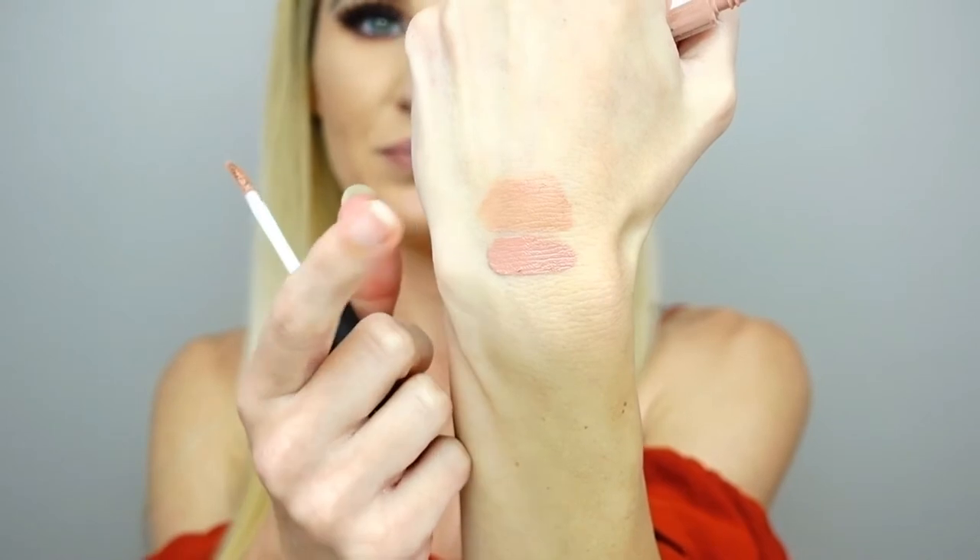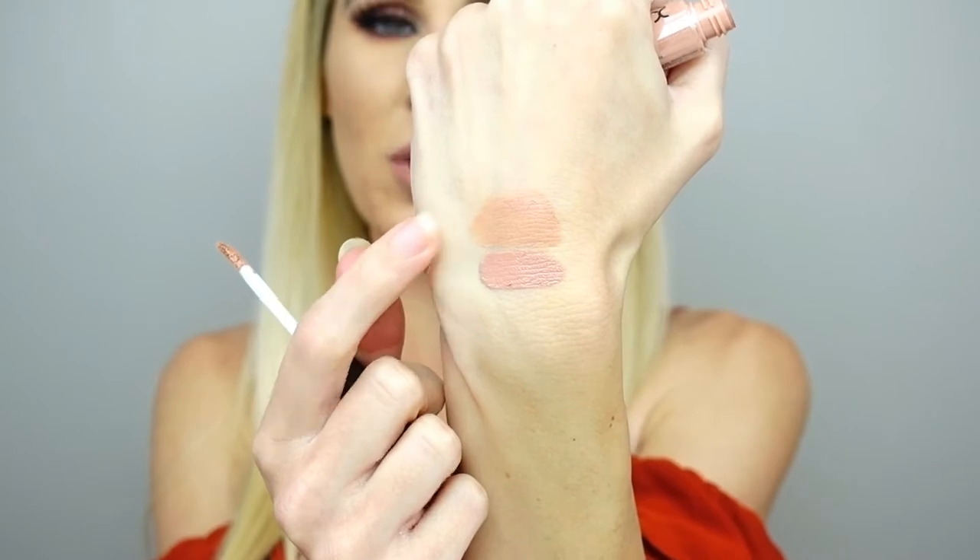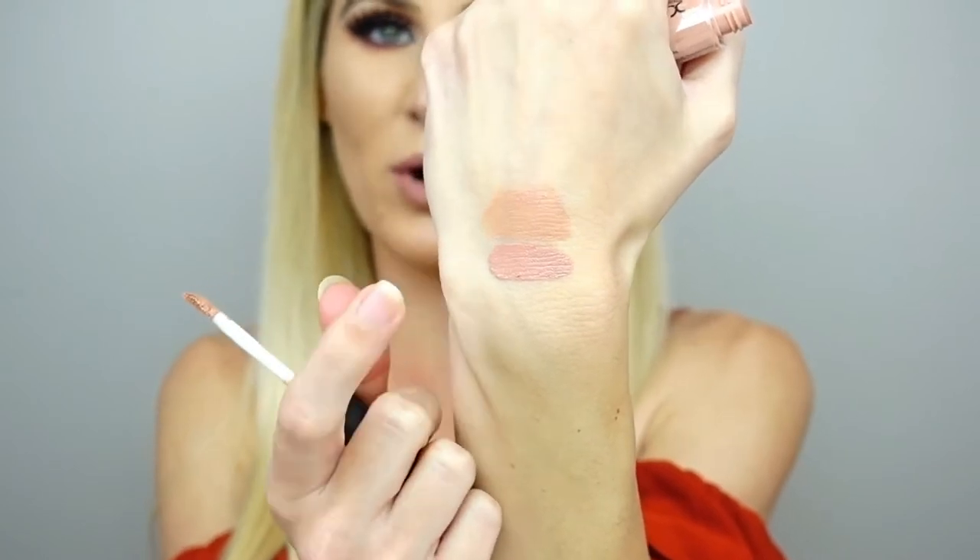The next one is a more affordable option — it is the NYX Soft Matte Lip Cream in the shade Cairo. This has been one of my favorite lipstick shades for years and years. This is an extremely light nude, more of a lip cream, but absolutely beautiful. This is Sugar and this is Cairo. You can see that this one has a little bit more of a peachy neutral undertone and this one is a little bit more pinky, but both are really pretty. These are some of the best drugstore lip products I have ever tried, especially if you are into the more matte look.